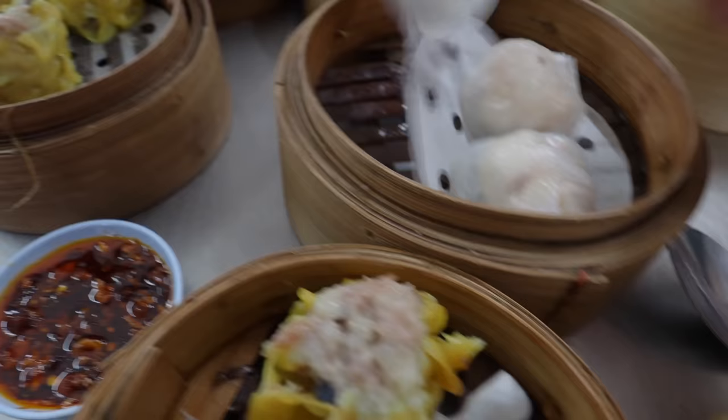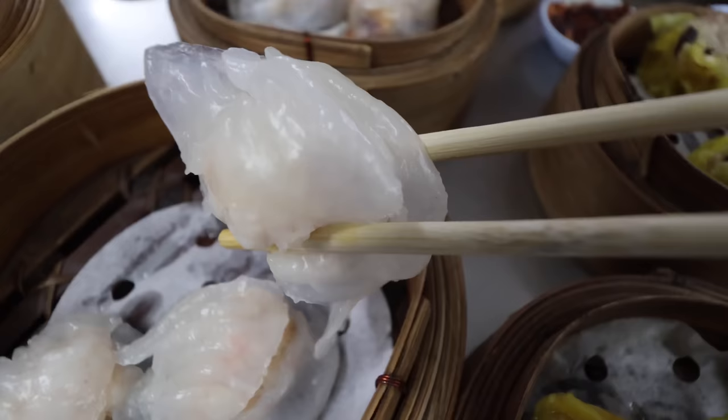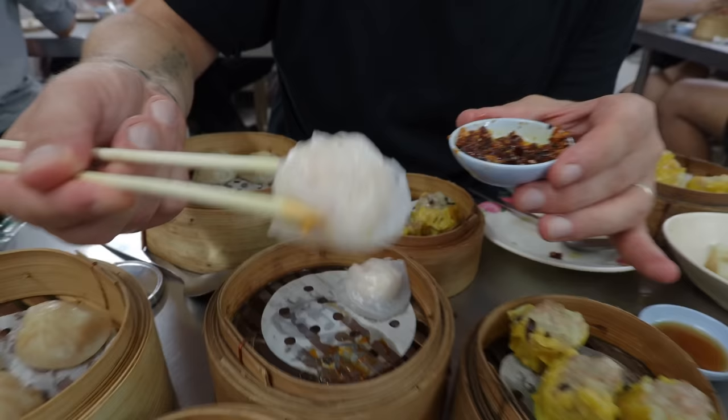Literally my favorite dim sum of all time — har gao, glass paper prawn dumplings. Any sort of chili oil or paste is for me, but the fact it's got the crispy garlic going through it as well — I could literally just drink this with the vinegar, I'd be a happy man. These are incredible. They're almost translucent homemade wrappers, almost cloud-like softness, with plump pieces of fresh shrimp inside.